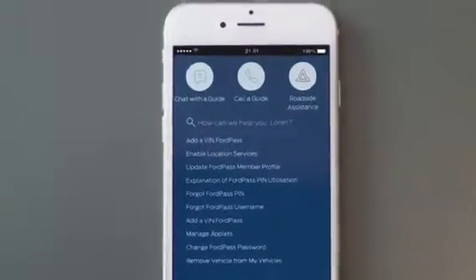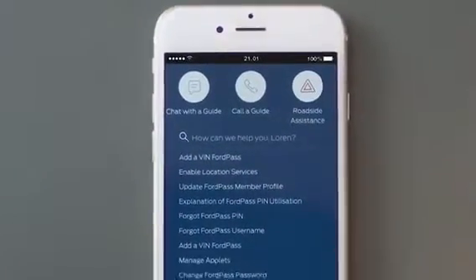What's more, if you have Ford Roadside Assistance, you can access it with a tap of the app.